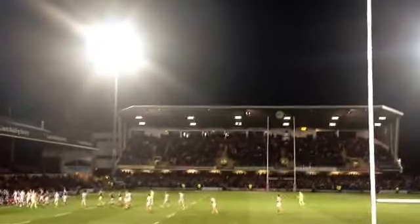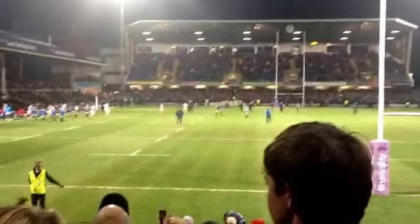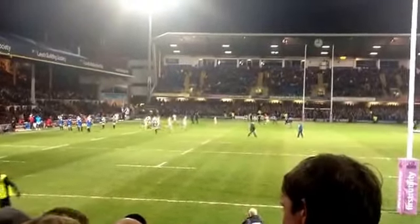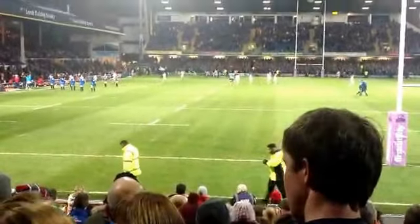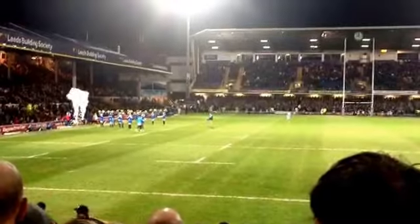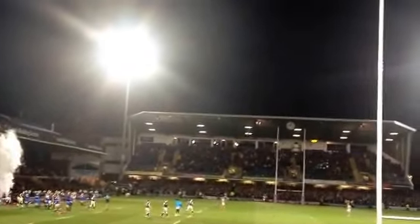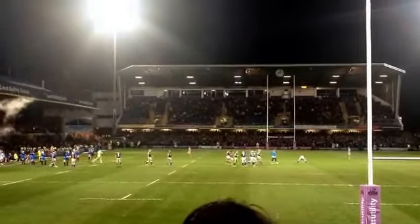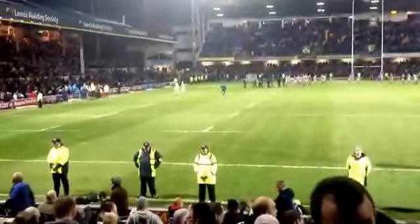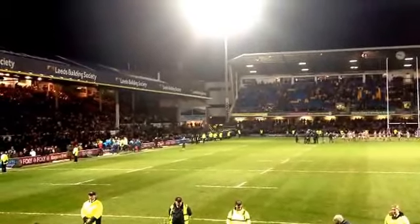An absolutely frantic first half with both teams scoring pretty good tries. However, Leeds leads 16-14 at the break. Wigan come out for the second half awaiting the home side. The Rhinos currently winning 16-14 at half time. Wigan need a better second half in order to finally get rid of this Pennine curse — ten months without a win up here. It's becoming a tradition: Wigan come to Yorkshire and we fail to win. Wakefield is the next one and we all know what happened last time we went there.